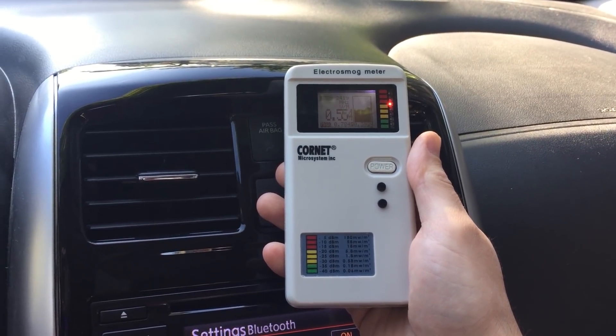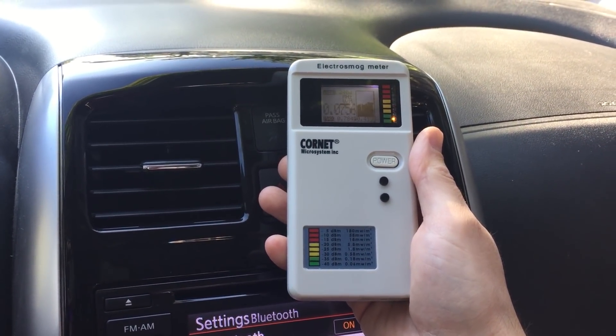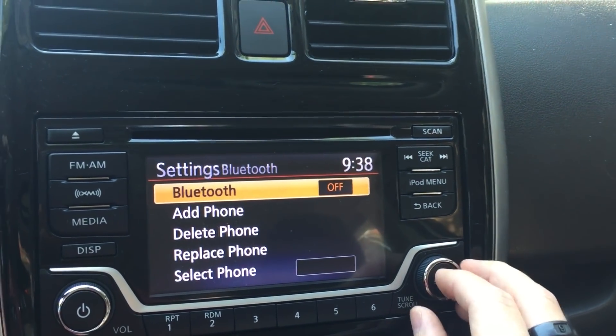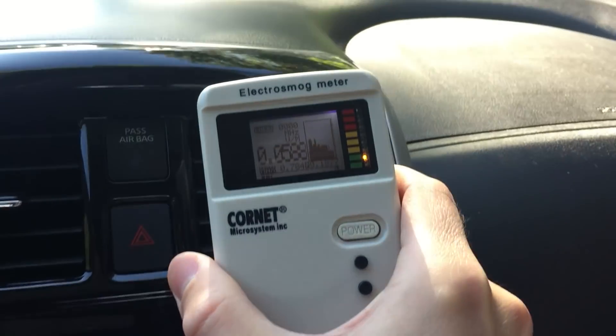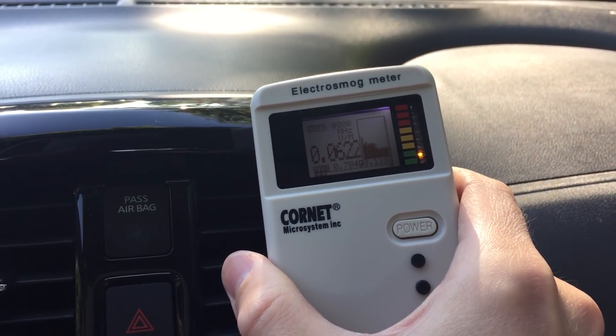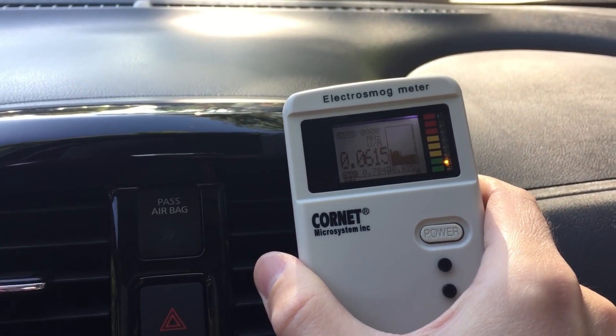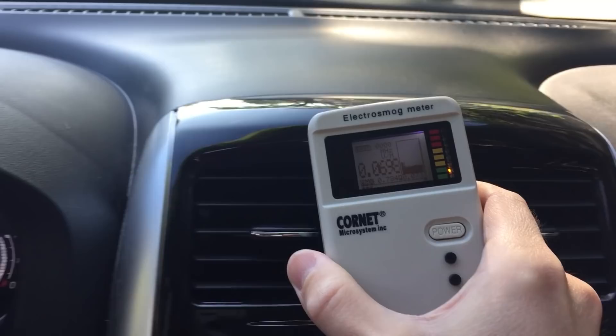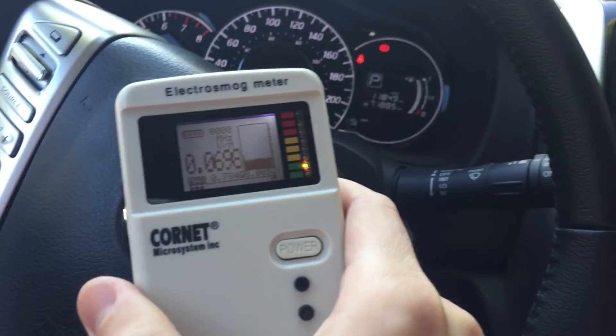My next step is to try turning off the Bluetooth option and see if it makes a difference. Let's go back to the menu and turn it off. There you go — you don't have anything anymore. So my action step for this particular car was simply turning off the Bluetooth option.